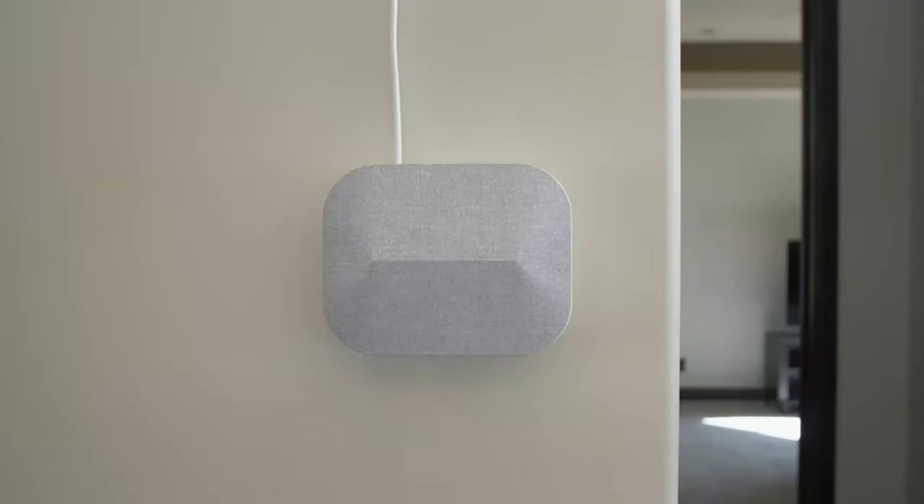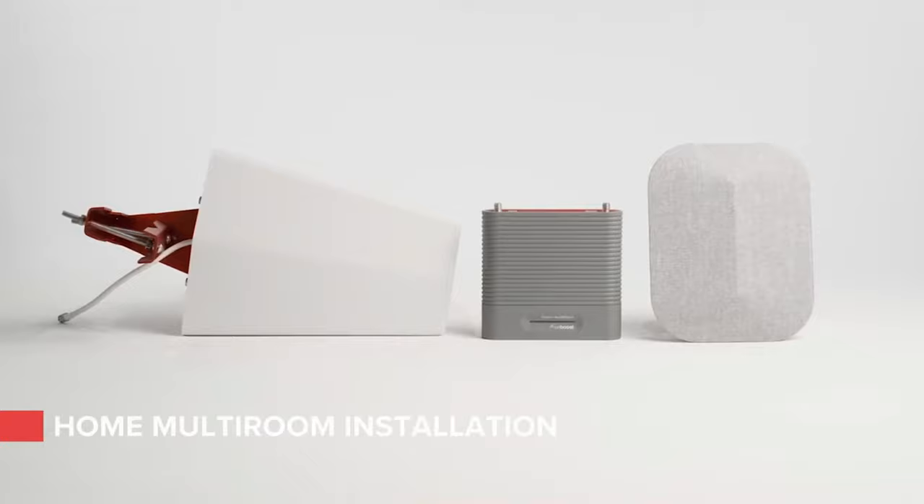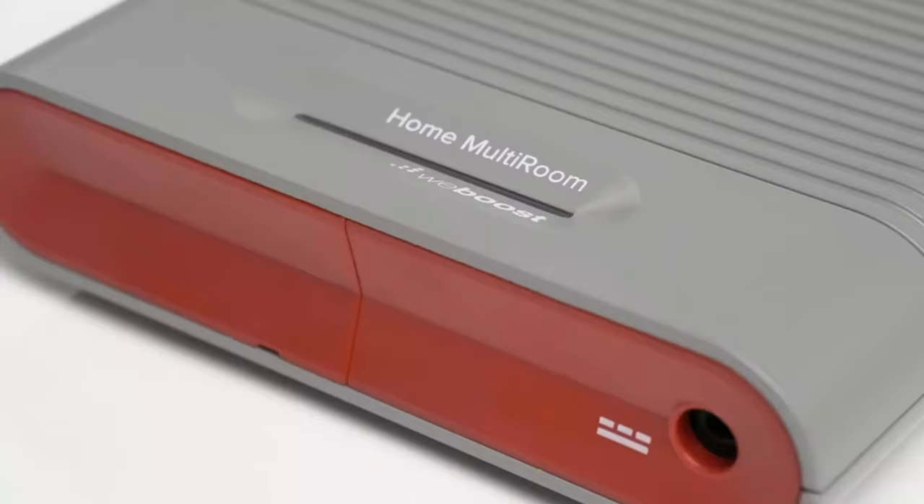However, these devices are not quite plug-and-play solutions. It's not as simple as dropping an antenna by a window and plugging it in. Most signal boosters come in three parts: an outdoor antenna, a booster to amplify the signal, and an indoor antenna.